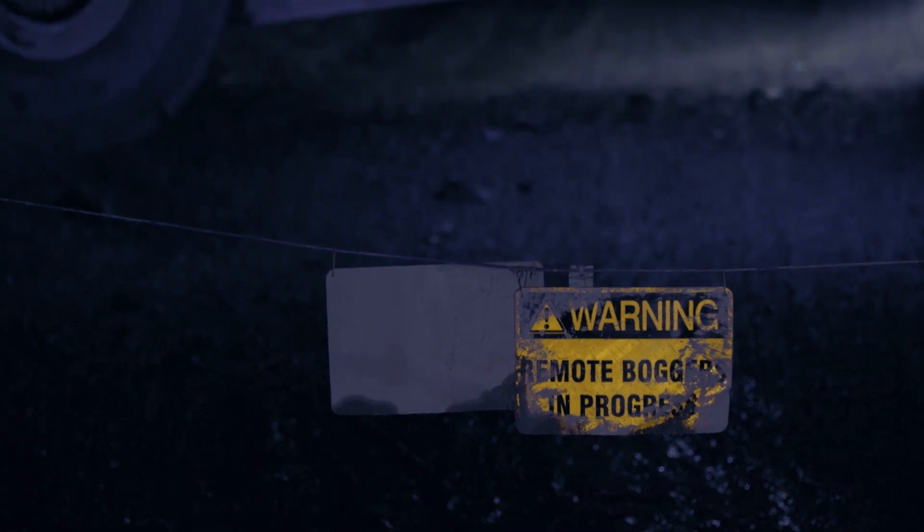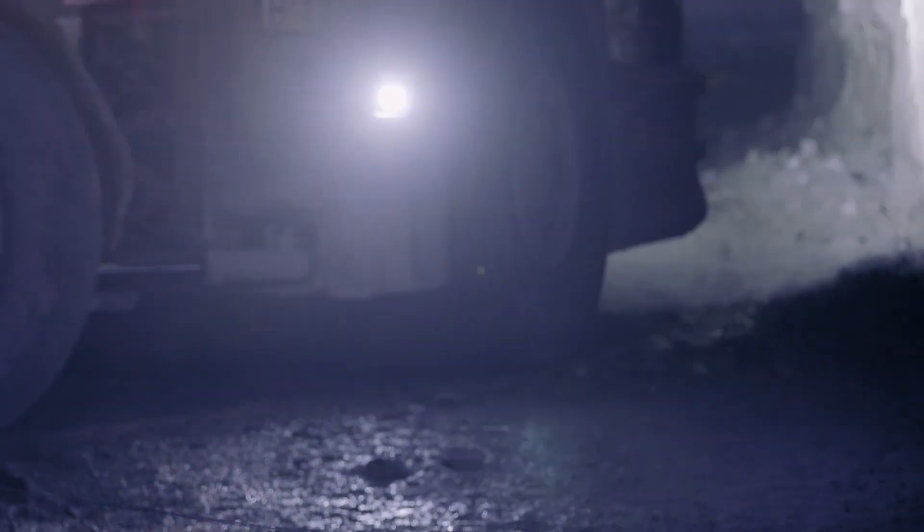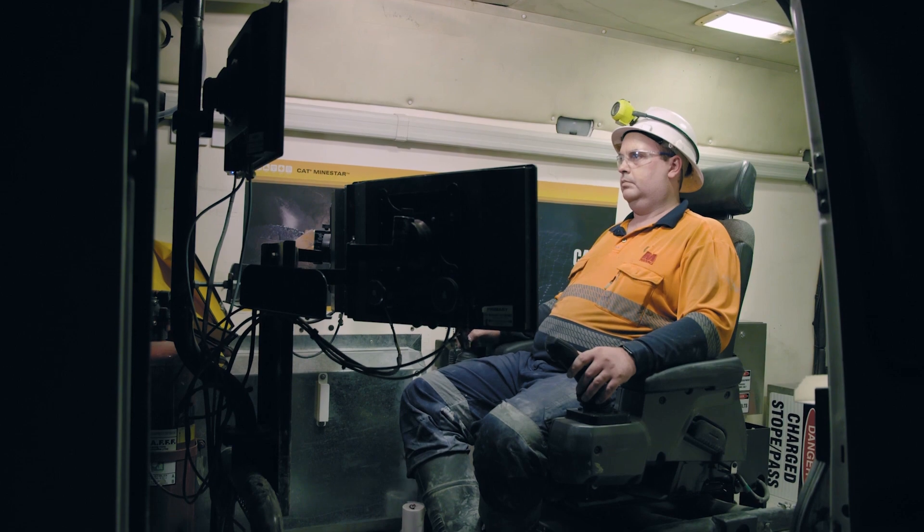Safety is always the driving force behind Command. It gets operators out of hot, dusty environments with vibration, and puts them in a comfortable air-conditioned environment. There's no movement, it's quieter, and they can really feel less fatigued at the end of their shift.